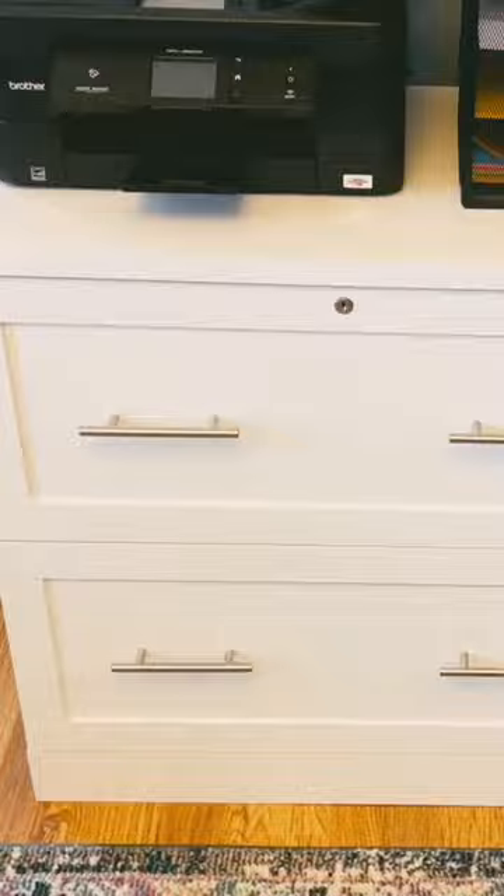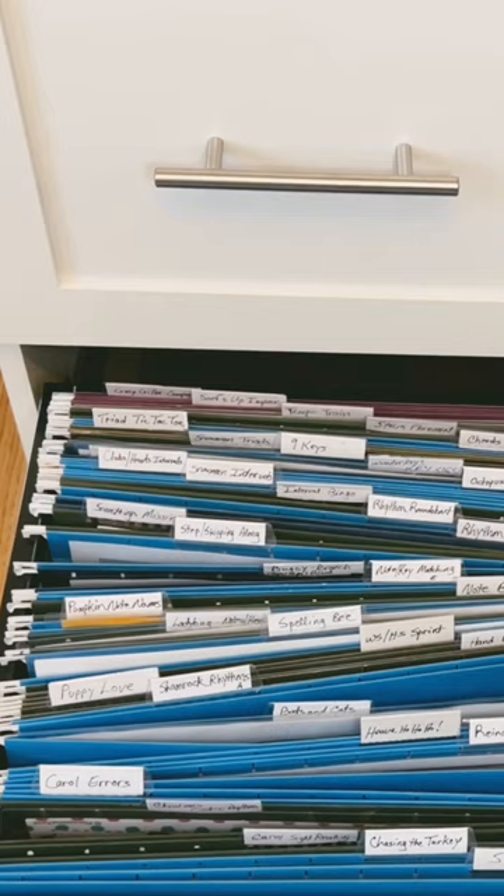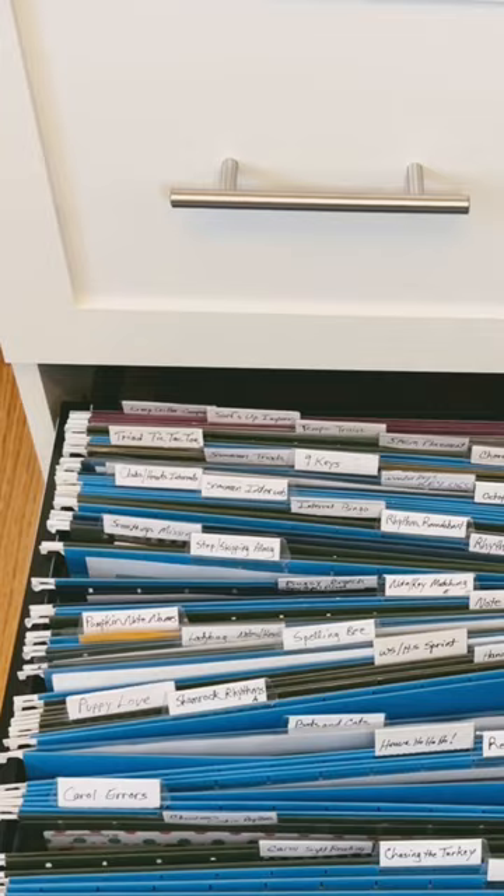I like lateral files because, first of all, they don't come out as far into the room. In the lower drawer here, I have all of my games over here on the left side of this filing cabinet. Open hanging files are the easiest place in the world for me to just drop the game board and the game cards back down in them as soon as we're done.